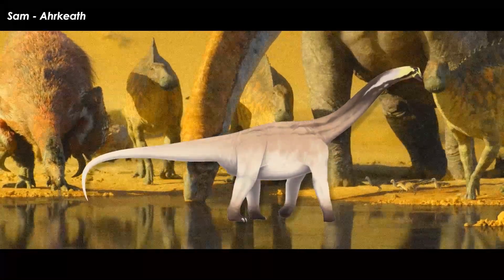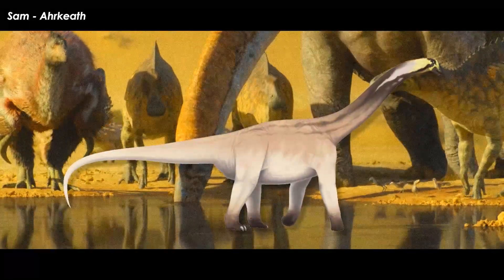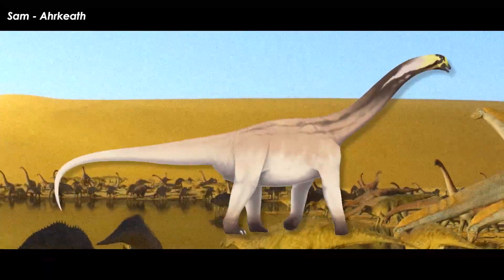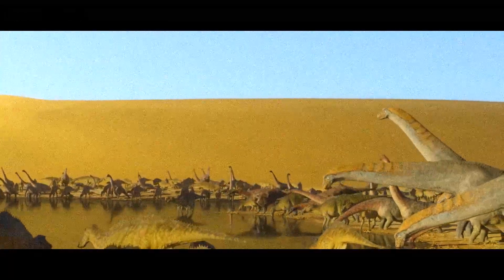Mongolasaurus, for example, is known from teeth, bits of skull, and some neck vertebrae. However, it is also from the On-Gong Formation, which is unfortunately early Cretaceous in age.